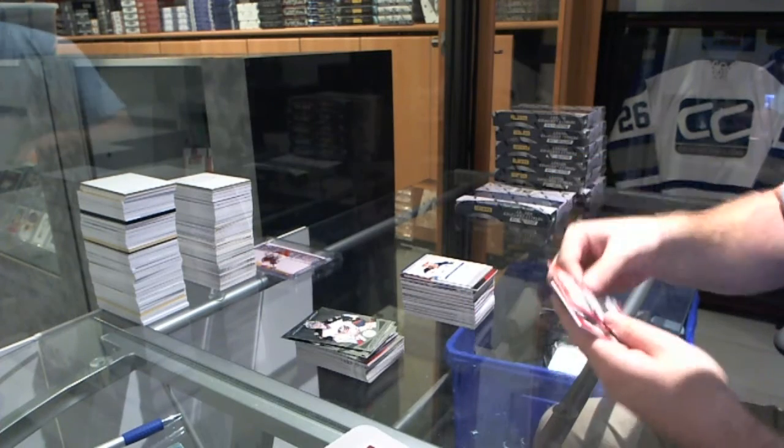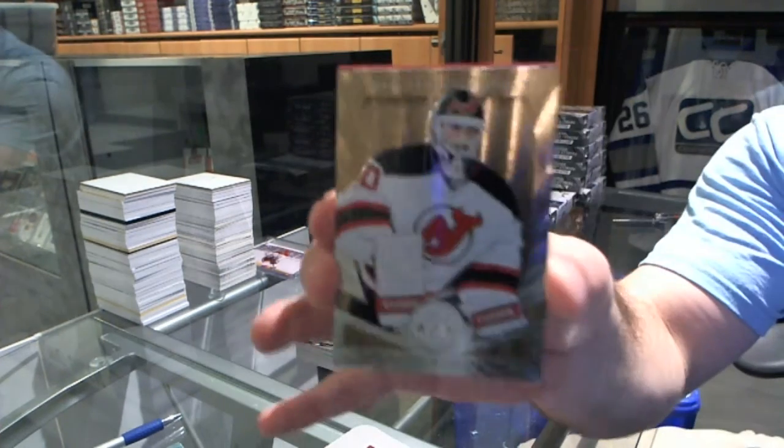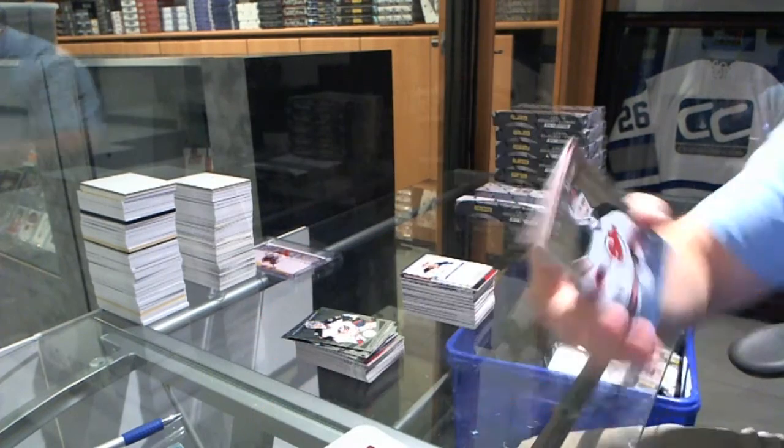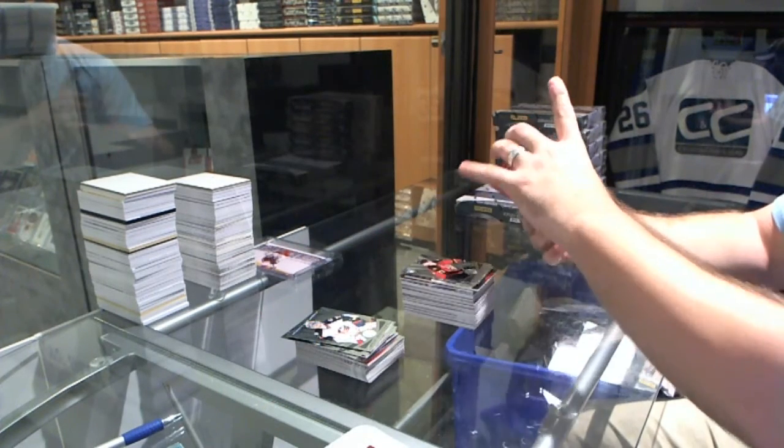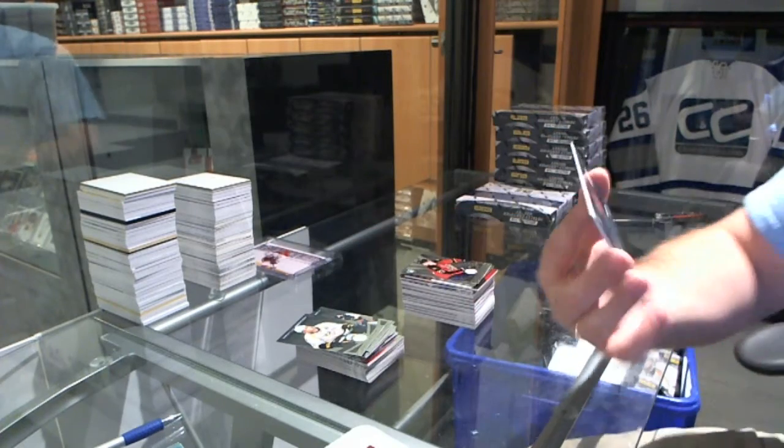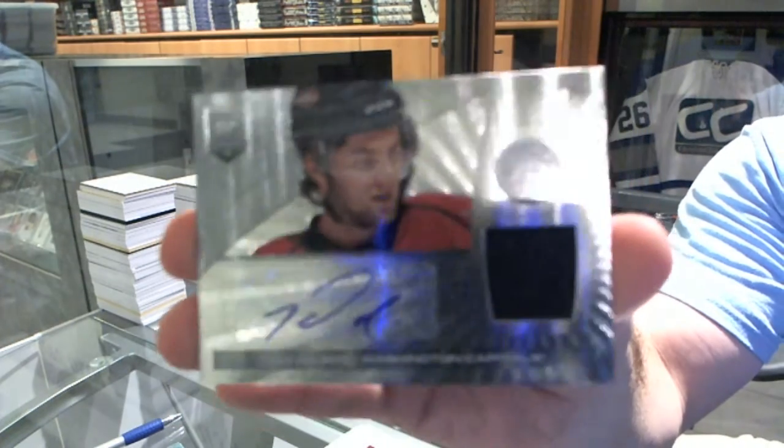We've got a mirror gold numbered to 25, Marty Brodeur for the New Jersey Devils. Florida Panthers, Nick Bukestad. And for the Washington Capitals, a rookie jersey — Tom Wilson.